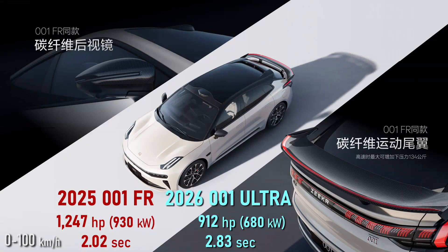I should note that this is not the FR model — the ultra-high-performance 001 FR currently available in limited numbers. Zeeker could be planning a separate reveal for the FR, announcing even more stupid-fast levels of acceleration. The carbon fiber accents from the FR can be added to the new 001 Ultra. I don't think they're going away from the FR model — I hope not — but it's missing from this reveal.